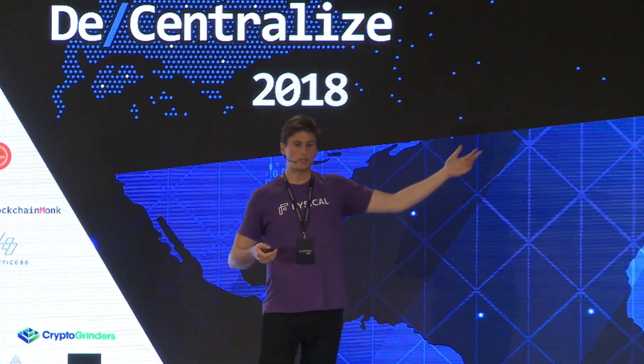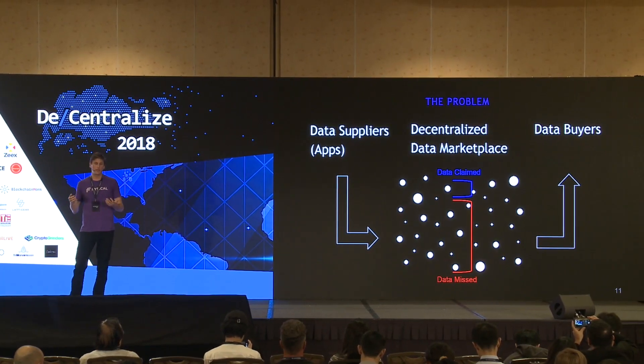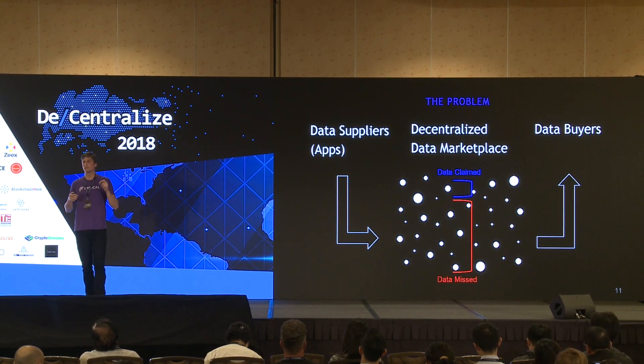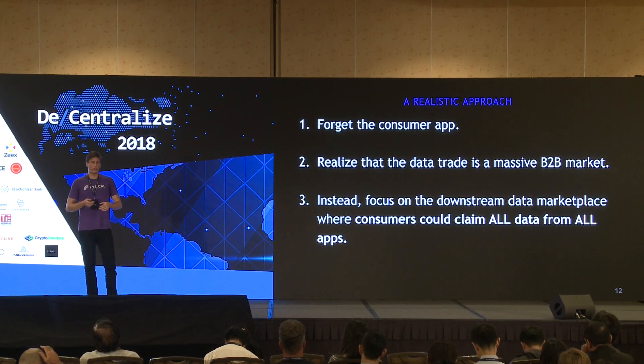The consumer-first approach only claims net new data. If you download an app and start getting paid for that data, what about all the other apps on your phone? For real change, we need a mechanism to actually claim your data back from all the apps out there. With the existing model, you're really only claiming a tiny percentage of the data — ninety-nine point nine percent of all the data about you is still out there, still being traded, and you're not benefiting from any of it.